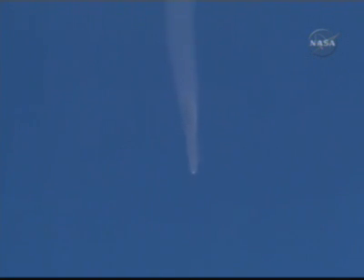1 minute and 58 seconds — jettison of the four strap-on boosters. These have completed their job and have dropped away at an altitude of 28 statute miles. The Soyuz is traveling at about 3,350 miles an hour, or 1,500 meters per second at two minutes.